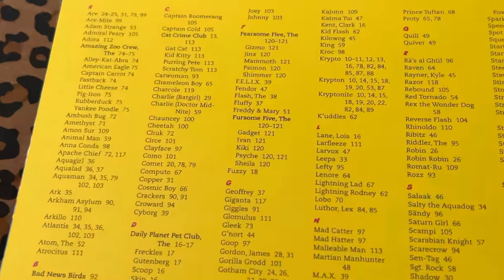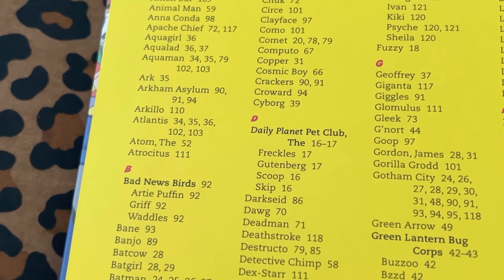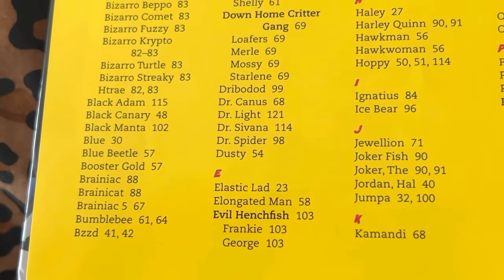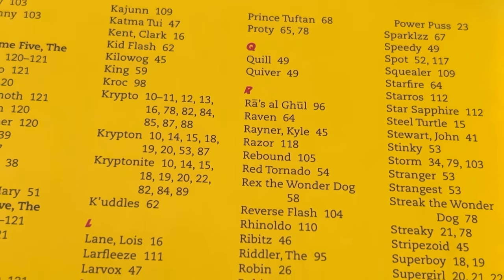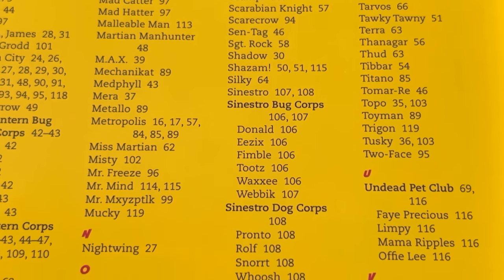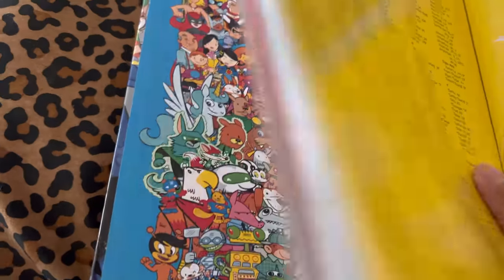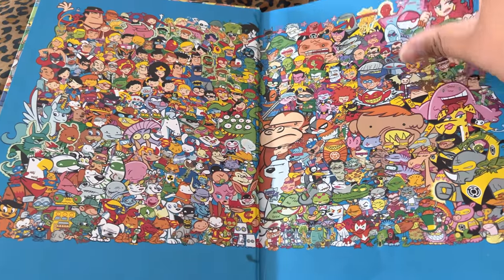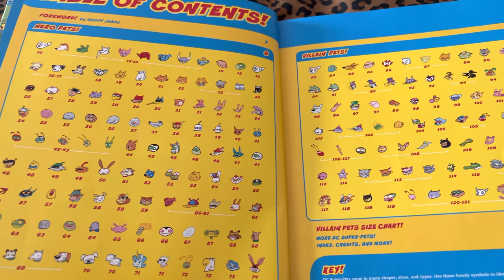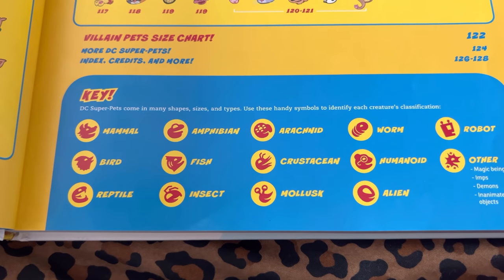We have an index too. So this is every pet that is in the DC Universe. Yeah, Power Puss. And everybody's labeled by their affiliates, so easy to go through. Whole front page spread there. This is a funny book to go through. It's only 130 pages, pretty much. And you've got your key as well, for what each one is.